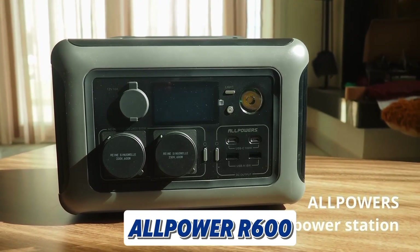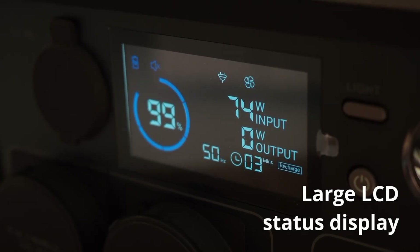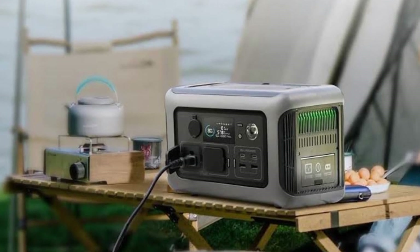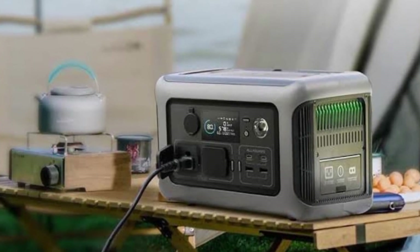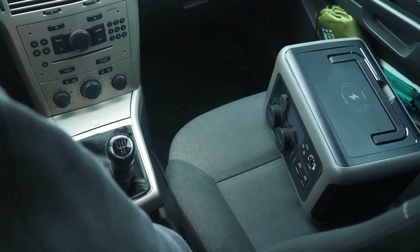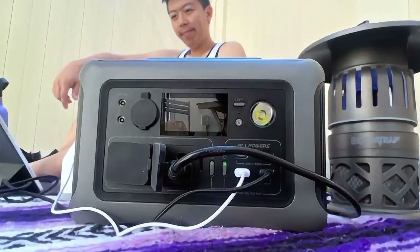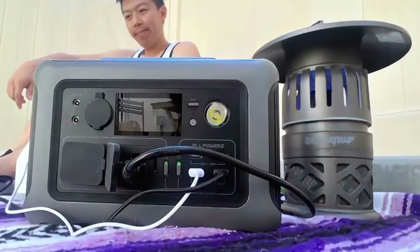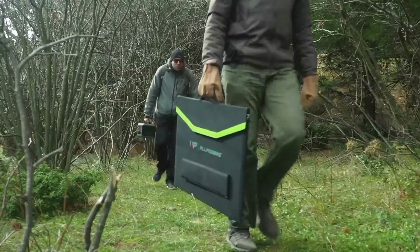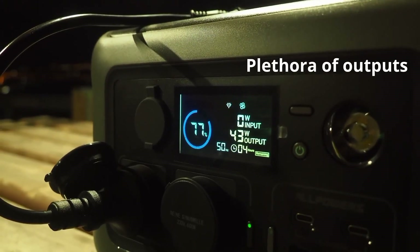And last is the Allpower R600. It is a powerful and portable power station. With a 600W output and a 299Wh capacity, it can power a wide range of devices, from smartphones and laptops to small appliances like mini-fridges and CPAP machines. The R600 features a durable LFP battery that offers a long lifespan of over 10 years. It supports fast charging, reaching a full charge in just one hour. The built-in UPS function ensures a seamless transition to battery power during power outages. With multiple charging options including AC, solar, and car, and a compact lightweight design, it's perfect for outdoor adventures, camping trips, or as a backup power source.